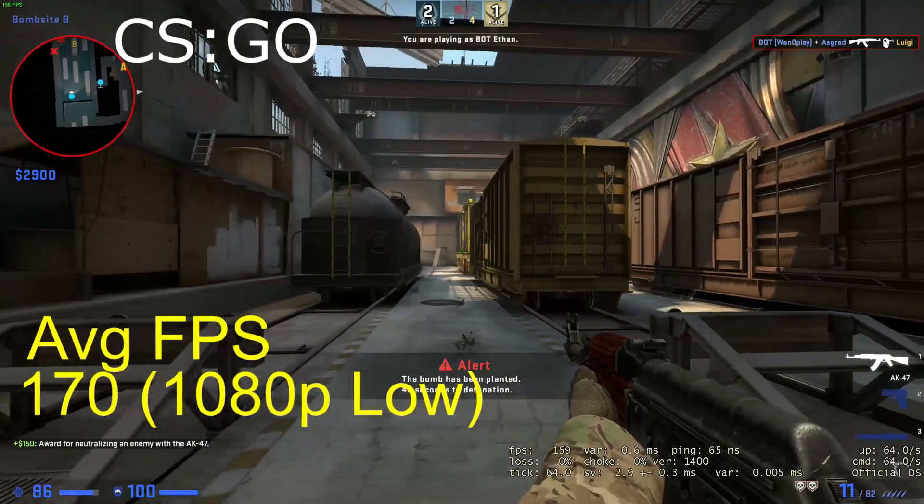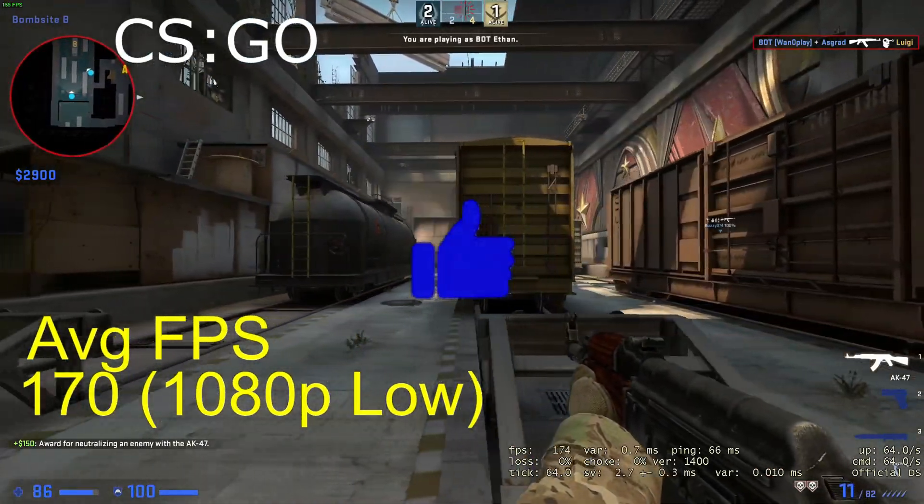While watching the benchmarks please remember to like the video as it helps boost the video in the YouTube algorithm.